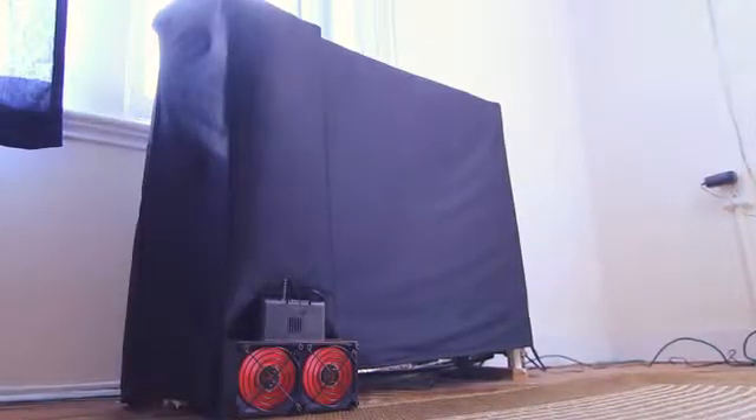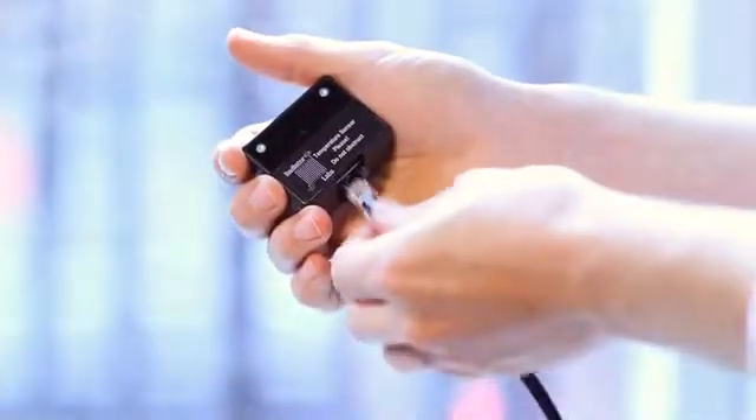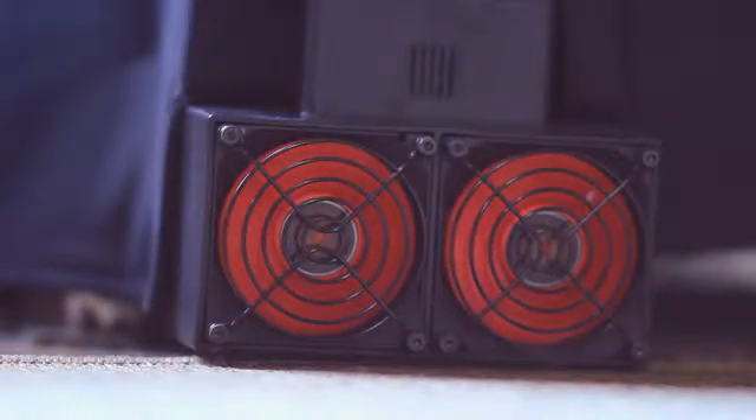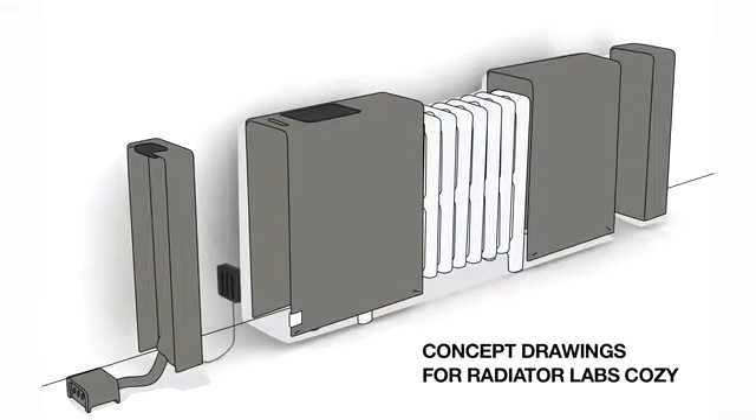The Cozy is a thermal cover that lets you control the amount of heat from your radiator. Using temperature sensors and a fanning system, heat can be regulated for an entire area. The Cozy is placed over the radiator, and its thermal lining traps the heat inside. Sensors outside of the Cozy measure the room temperature, and when the room gets cold, the fans turn on and push heat out into the room. Then, when your room heats up, the fans turn off and trap the heat inside, keeping your apartment at a comfortable temperature.